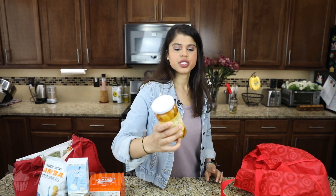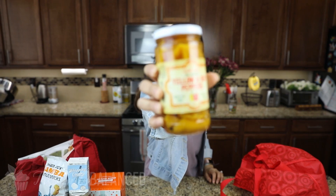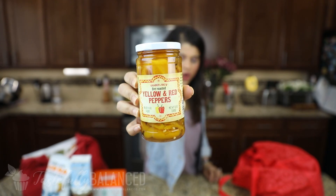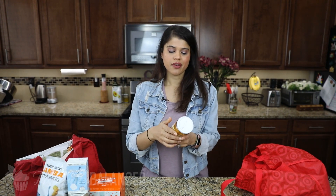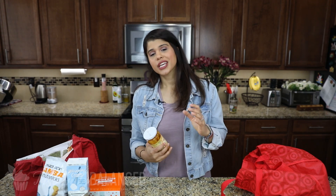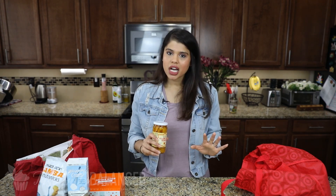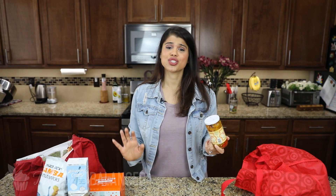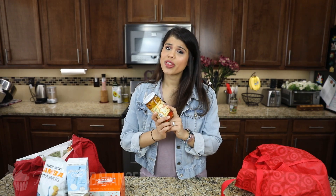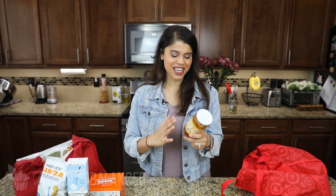Next up I've got some fire roasted yellow and red bell peppers. This is so easy to just have in the pantry — another pantry staple. Instead of having to roast your bell peppers on your own, which can get a little tiresome, I love adding this to antipastas or maybe a sandwich. My pesto chicken sandwich is delicious with this.